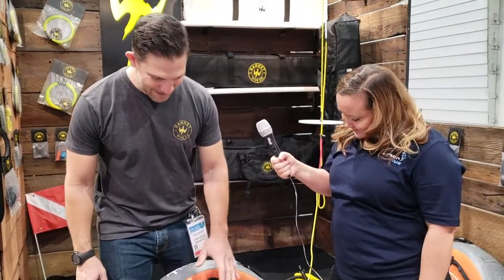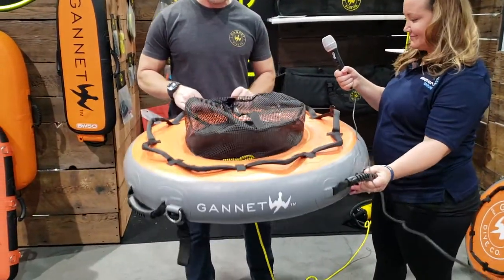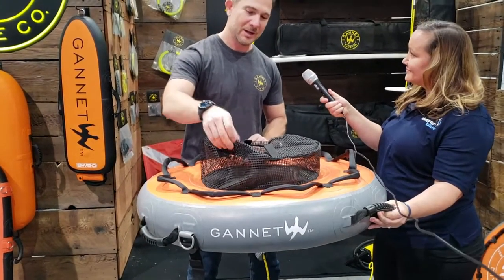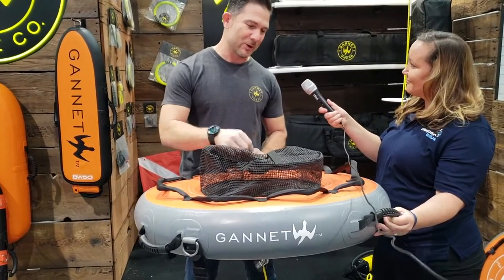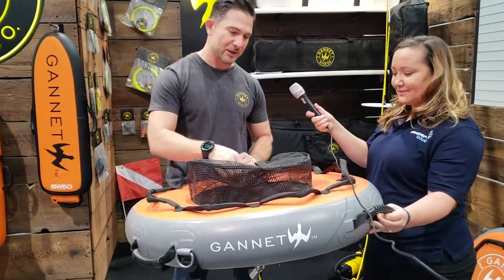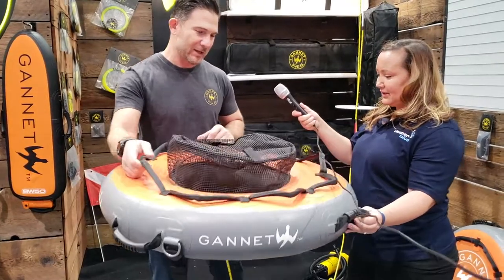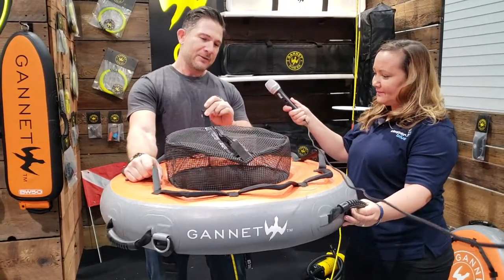To start out with, we have our Pro Float. We've had a lot of requests for our technologies' inflatable float with an interior pocket, so we developed this over the last year or so. There are a couple of features that are different from most floats that we like to put into ours.